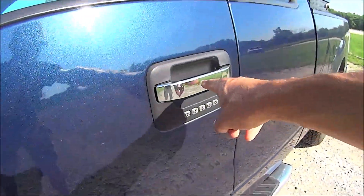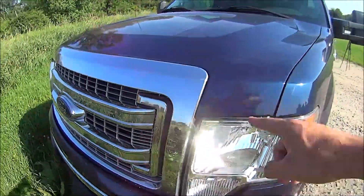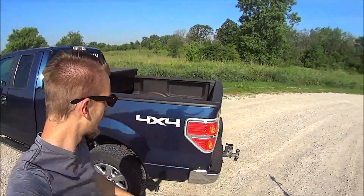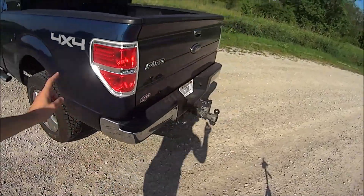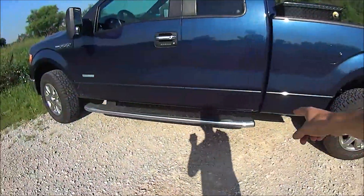Look at that shiny wheel, those shiny running boards, that badge, and that shiny door handle. Oh, and this chrome grill — you can kind of see me in there. Not a lot of people like chrome, I've noticed. The truck came with it so I kind of got stuck with it. Not a huge fan of chrome. I like black chrome, actually, because it's darker but still has a shine to it. I just don't like silver shine.